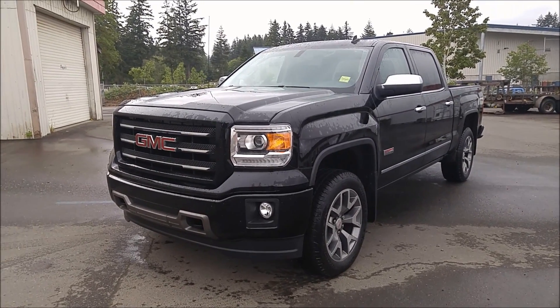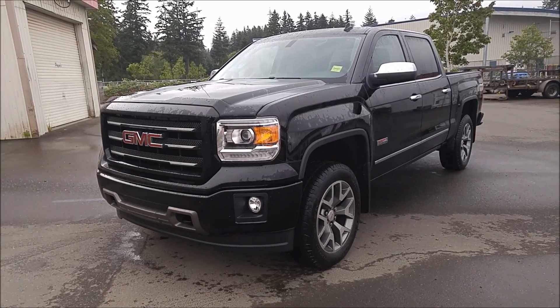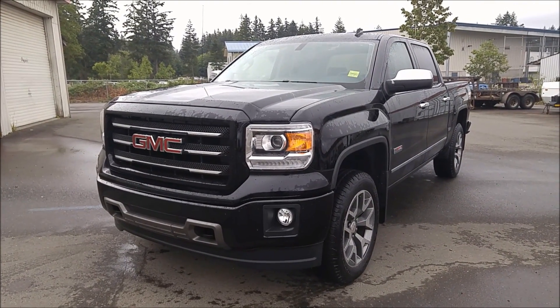Hey Jason, this is Jaston from North Island Nissan. I wanted to make you a good walk around video on this gorgeous 2014 GMC Sierra all-terrain that we have on the lot here.